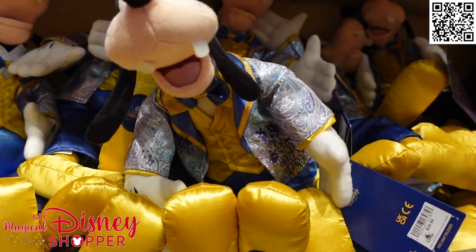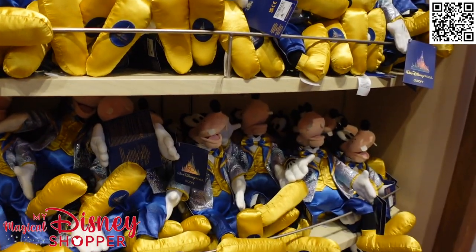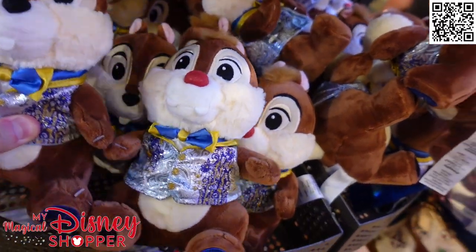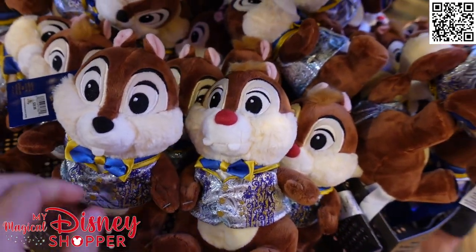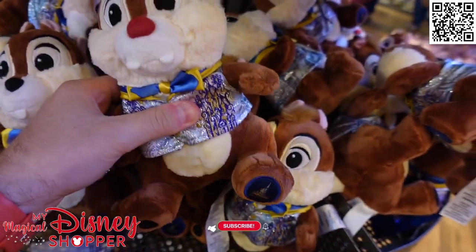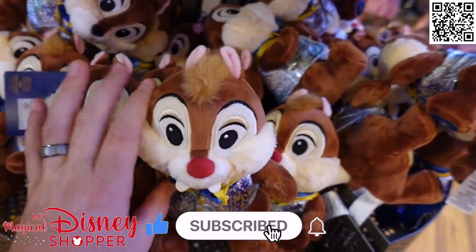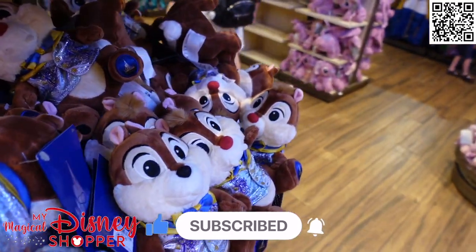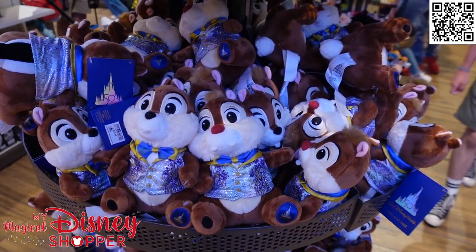Chip and Dale are available as well. Here they are - they do come as a set, as you can see they are tied together. They are also $29.99. They're a little shorter than the other style, but you do basically get a two-for-one when you get Chip and Dale. The full 50th plush set is available at the World of Disney, and I do believe these are available online too.